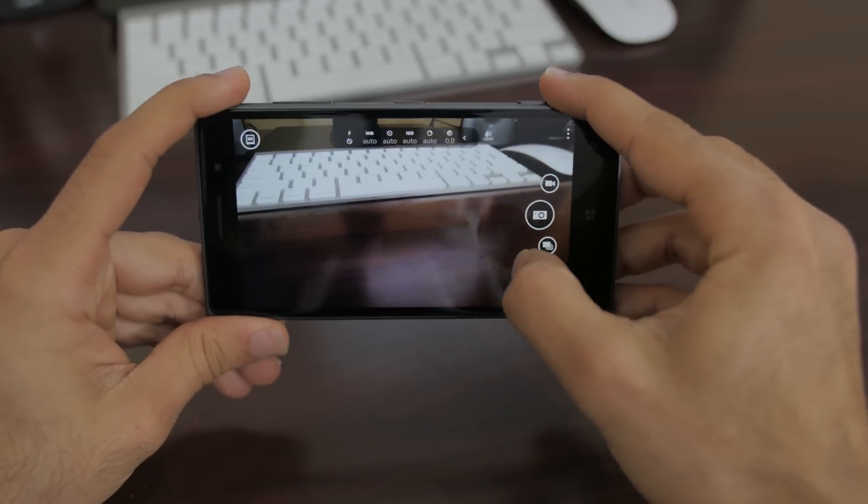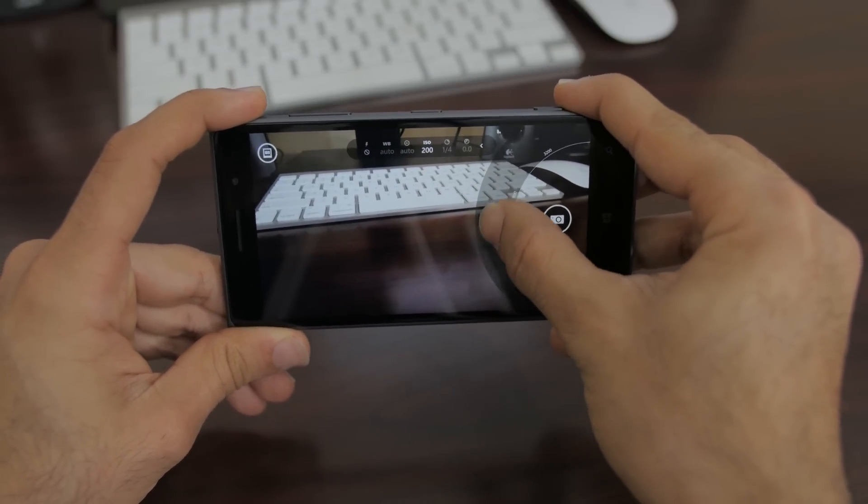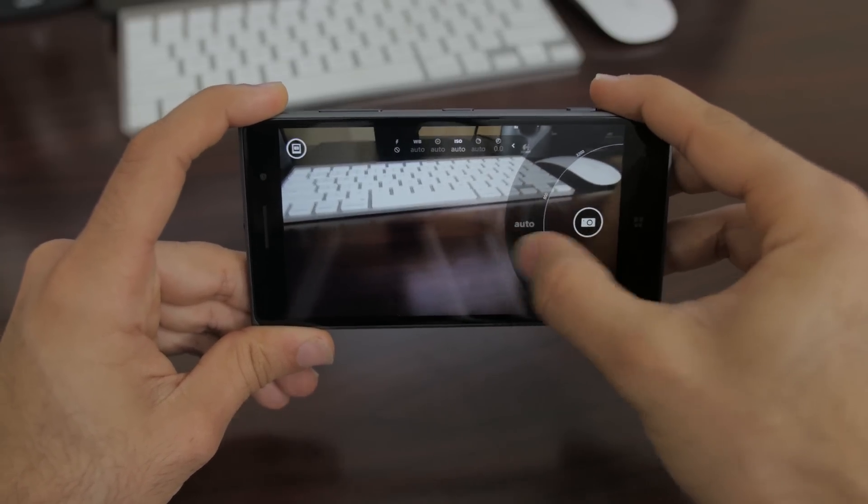The camera for Windows 10 for phone is now by default the Nokia camera, which brings all the professional settings like ISO, white balance, shutter speed, and so on. I'm definitely all in favor of that movement.